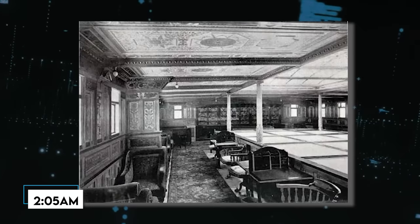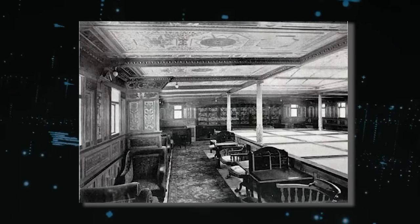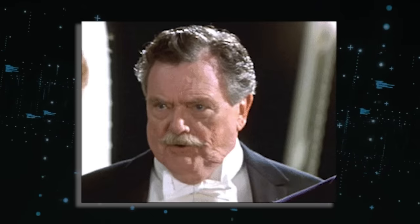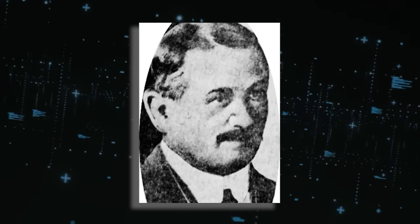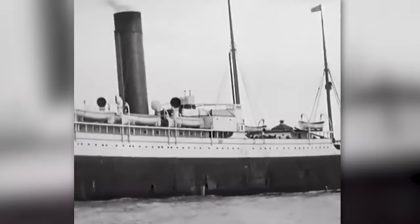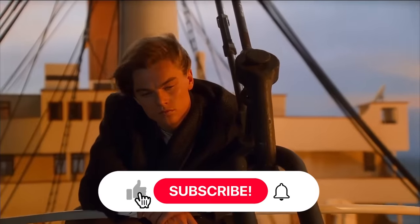Around 2:05 a.m., the card players bid farewell and left the room. Millett and Major Butt reportedly stayed behind and presumably jumped overboard together. Archibald Gracie exited as well. It's not clear what happened to Mr. Tausig and Mr. Stead, although it is known that they perished in the sinking.